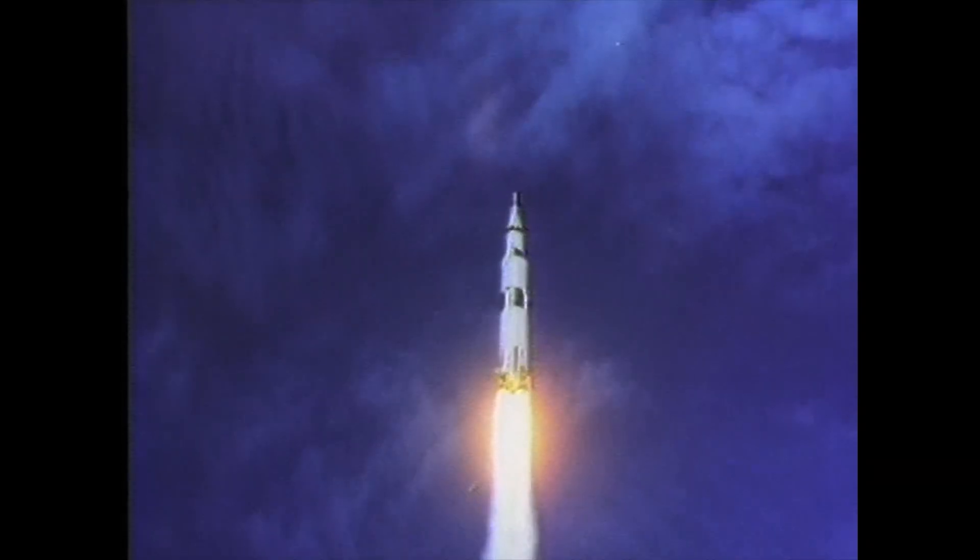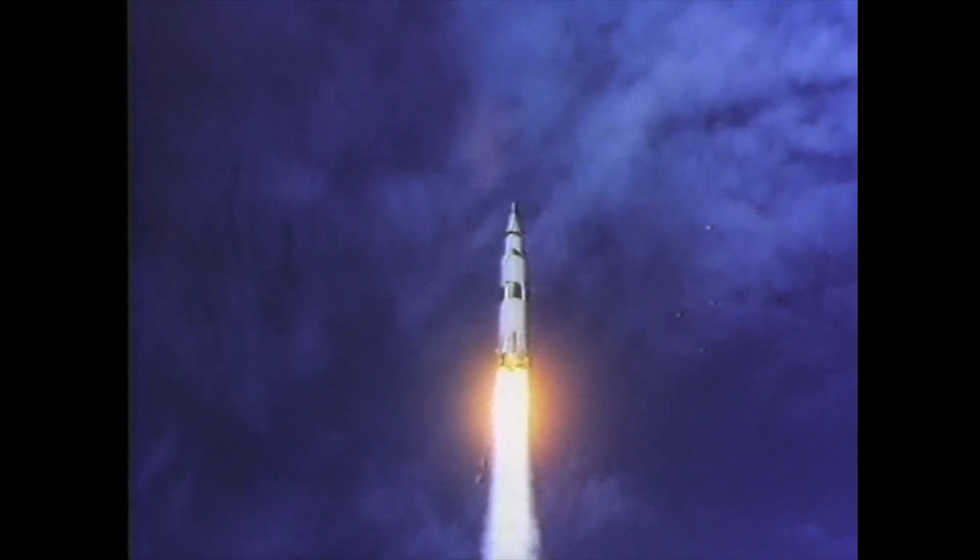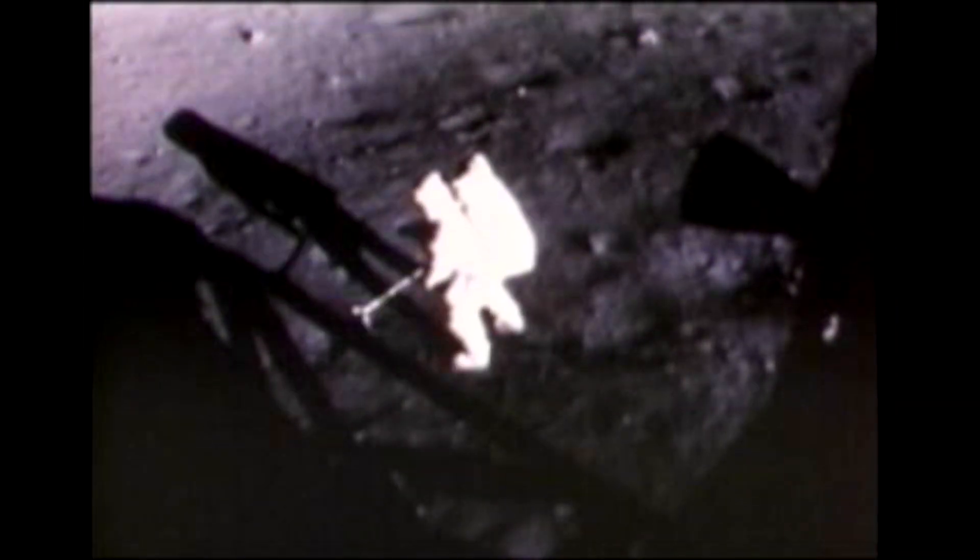Neil Armstrong and Buzz Aldrin explored the moon in July 1969 on the Apollo 11 mission, one of the greatest technological achievements of the 20th century. Armstrong passed away in August 2012.